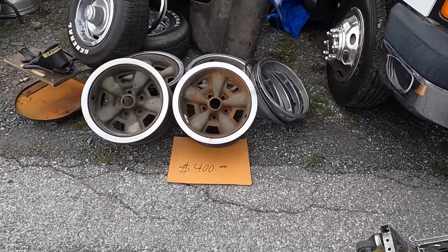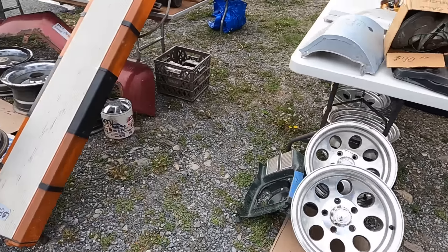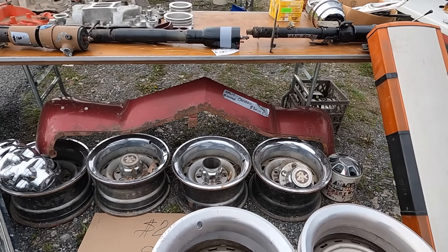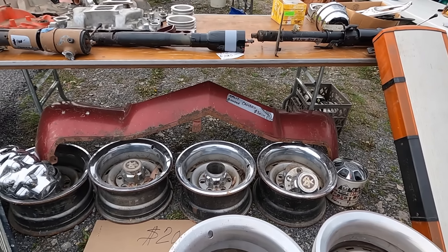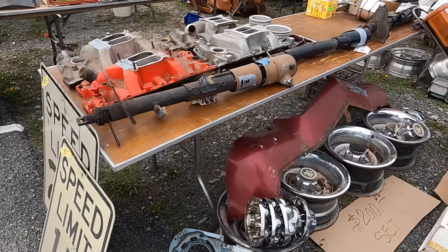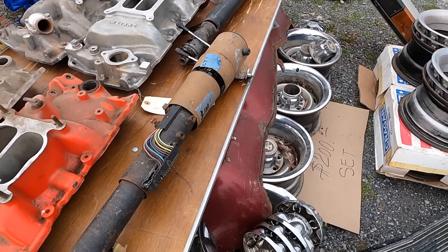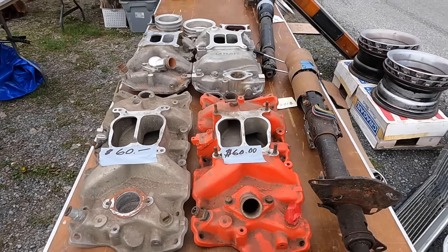$400 for some Camaro wheels - I always like that wheel set. Split bumper, 30 bucks - that seems like a pretty reasonable price if someone was looking for one. Got some steering columns - that's a tow column, floor shift. That's probably not a bad price too.